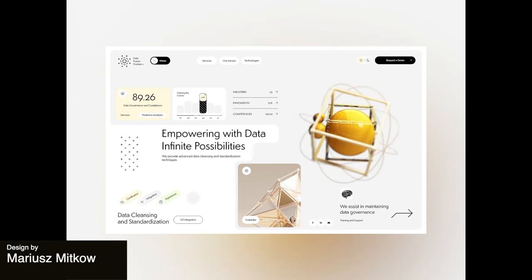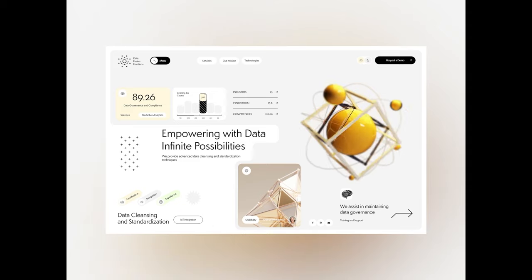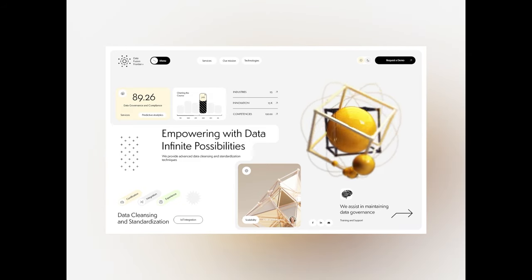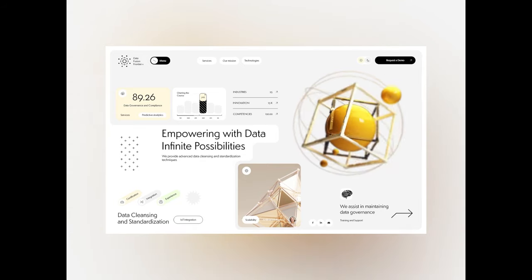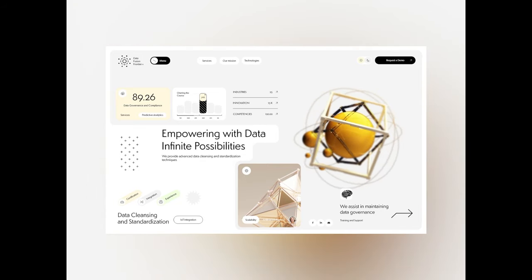This is an animation for a data fusion website. The animation is very simple with only a rotating sphere and cube design on the right hand side. The rotating shapes are captivating though and relate to the brand design for the site, from the color scheme to the logo.